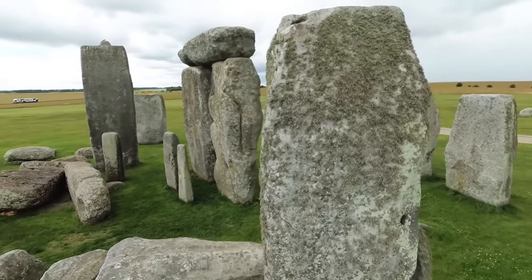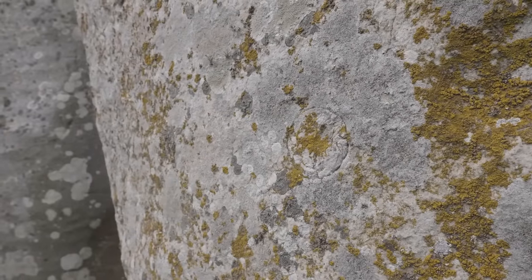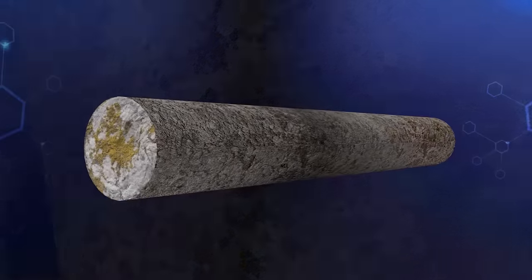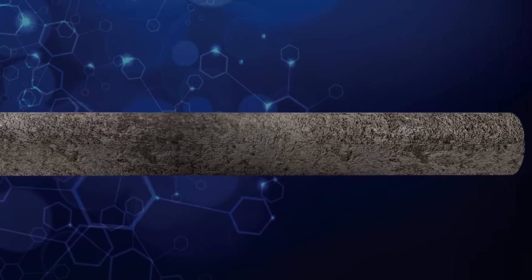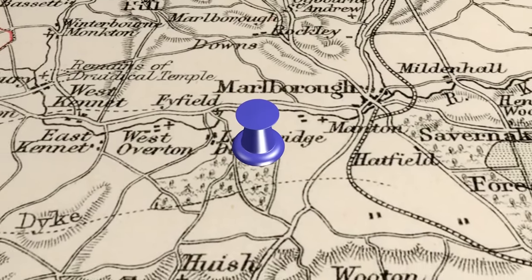In the 1950s, rock samples were taken from deep inside one of the sarsen stones as part of conservation work. The samples then disappeared. But recently one of those cores was found in America and returned to the UK. By analyzing the rock, researchers have discovered that the sarsens came from an area in the Marlborough Downs called the West Woods.